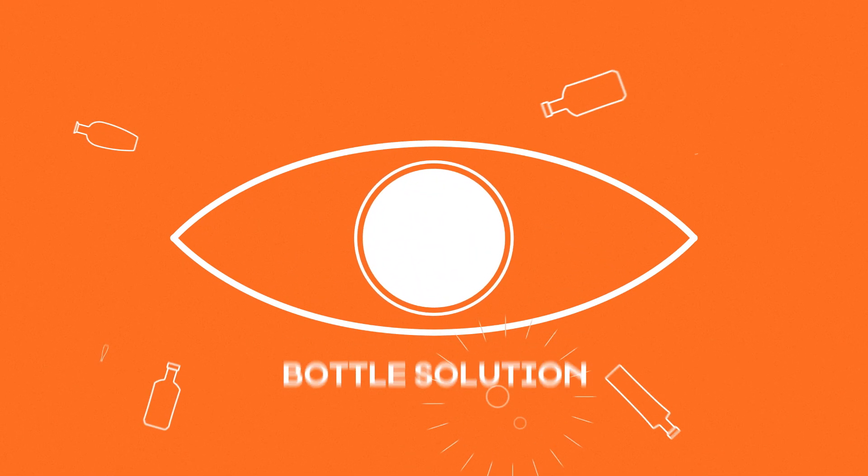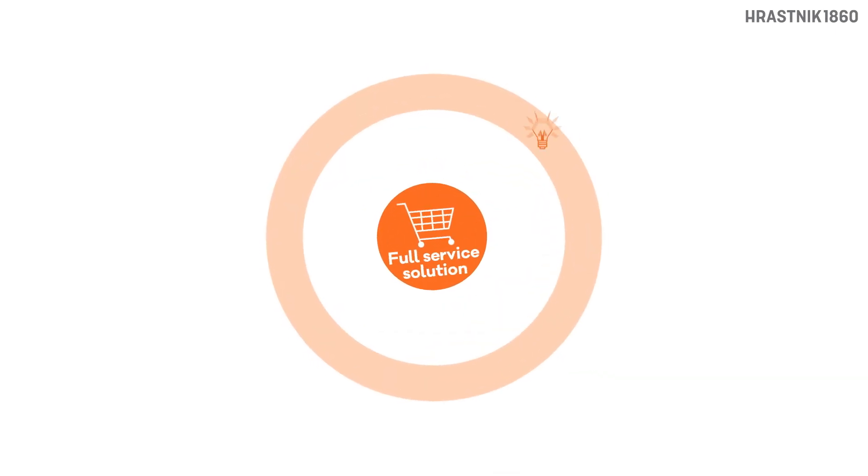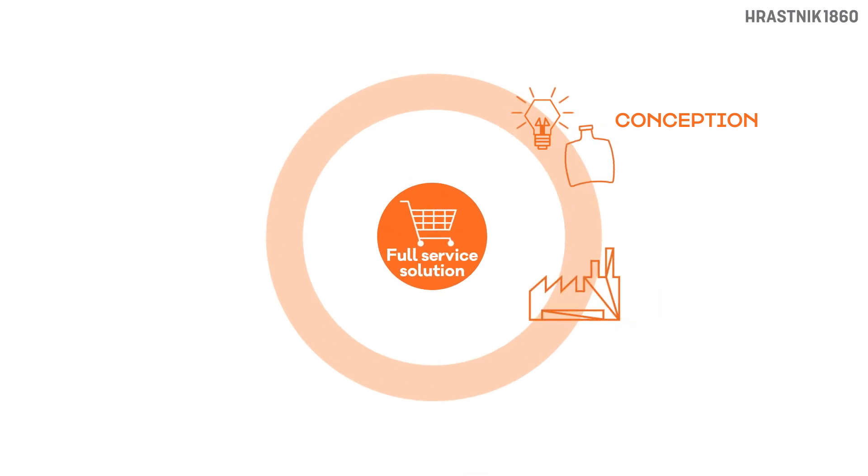Are you looking for a unique bottle solution? You can get your own bespoke project designed by our experts, or you can choose a bottle from our collection and personalize it. We make sure your bottles are perfectly produced using state-of-the-art technology and unrivaled glass quality.